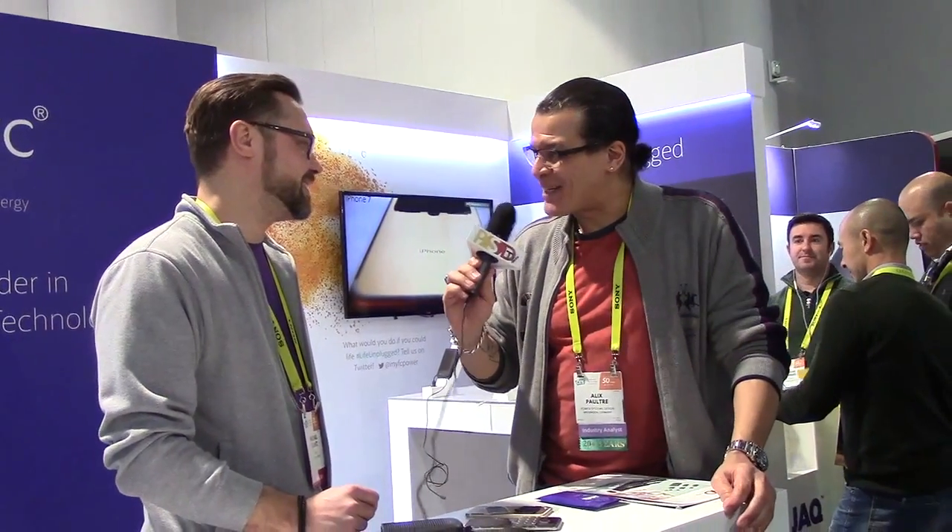Thank you so much Mike — any last words for our audience? Welcome to the fuel cell world! Thanks, I really appreciate you taking the time today. Thank you. And thanks to all of you out there for being with us — we wouldn't be here without you. Tell your friends, this is Alex Palt for Power Systems Design. Have a great day.